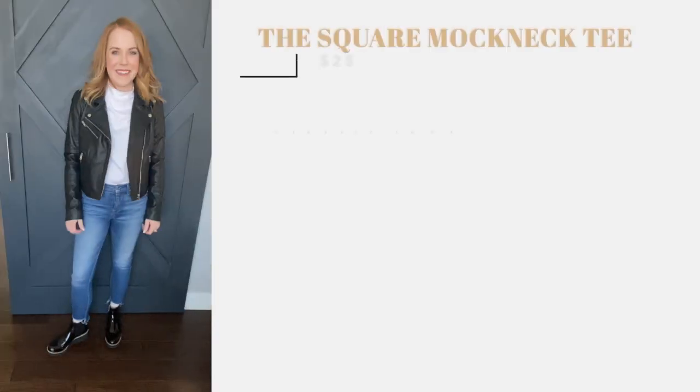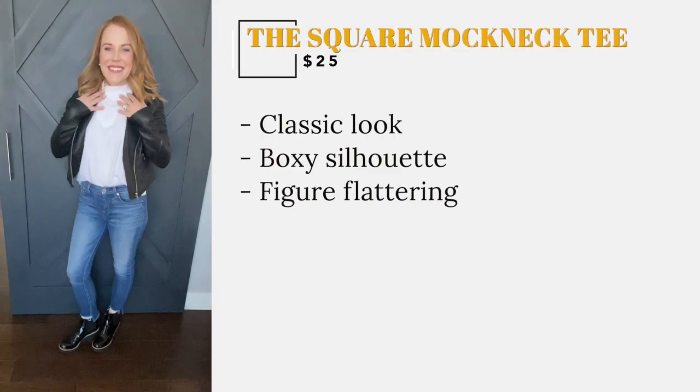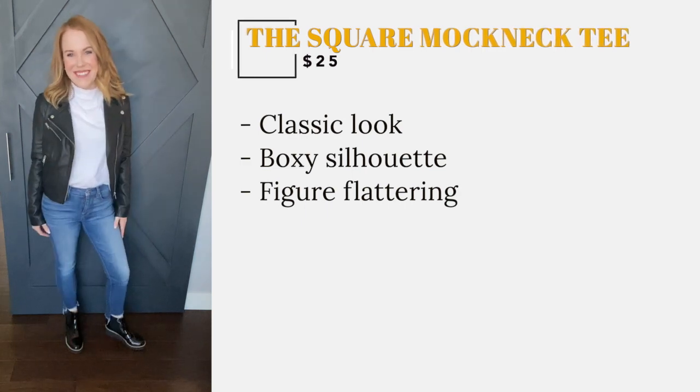This cute Everlane mock turtleneck has a very classic look. It has a boxy silhouette that makes it very figure flattering, even in the lighter colors. I have this top in white.